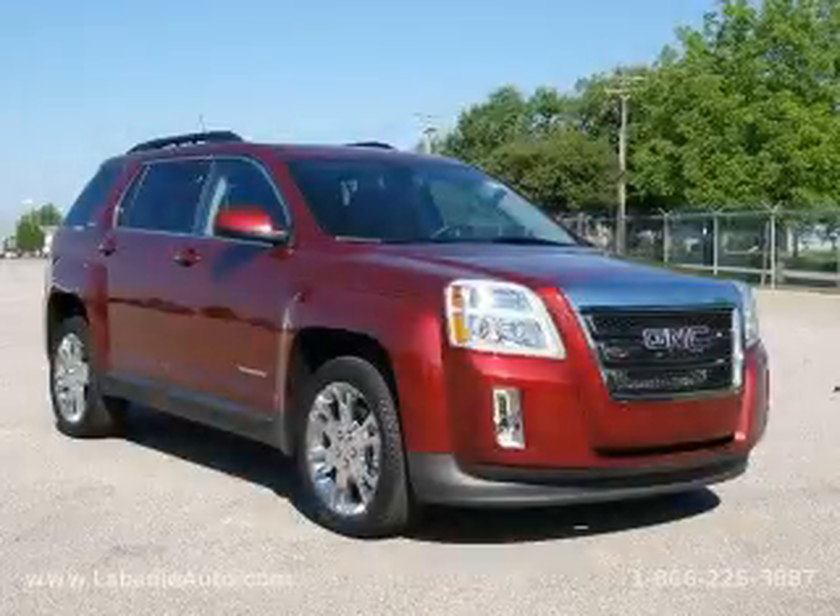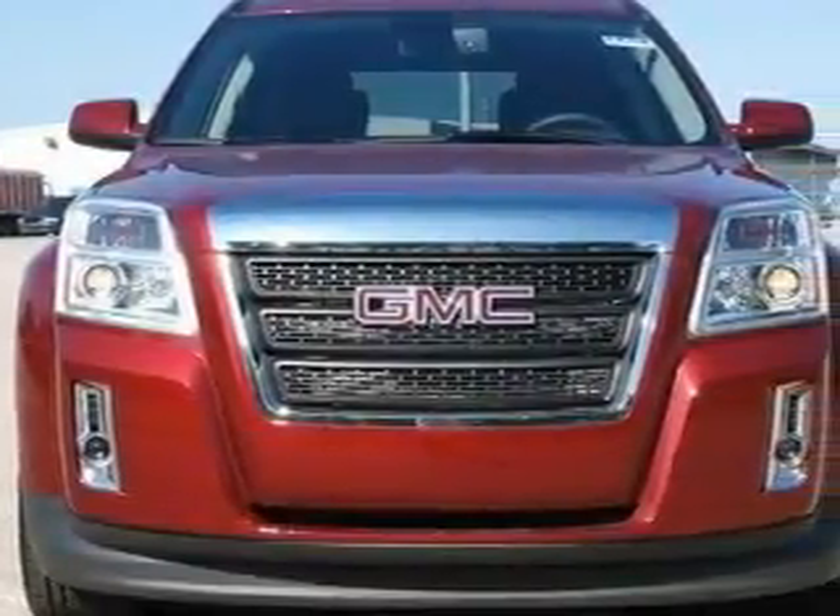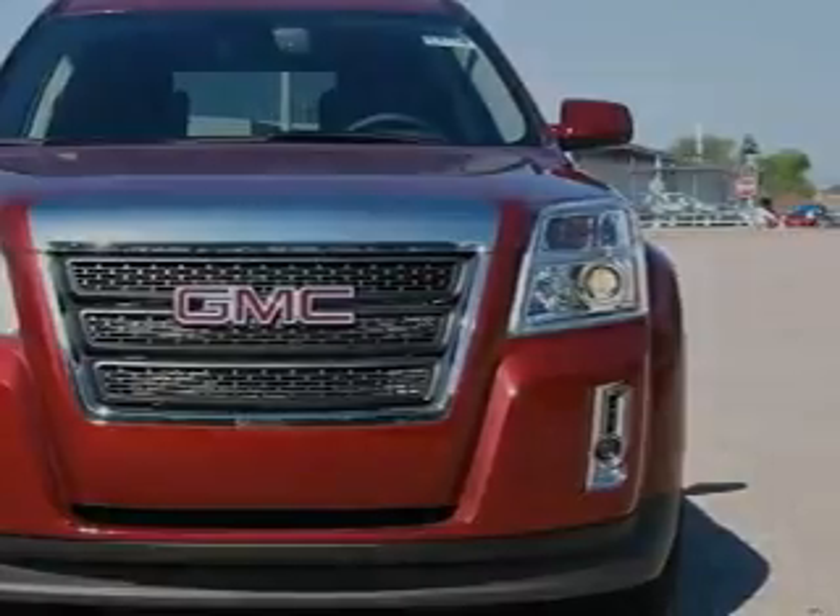This is a brand new 2010 GMC Terrain — a car-like ride with space like an SUV. It has a 2.4 liter 4-cylinder engine and an automatic transmission.